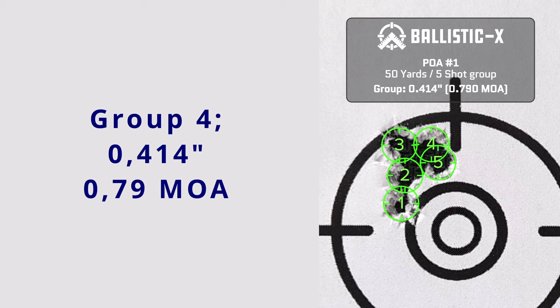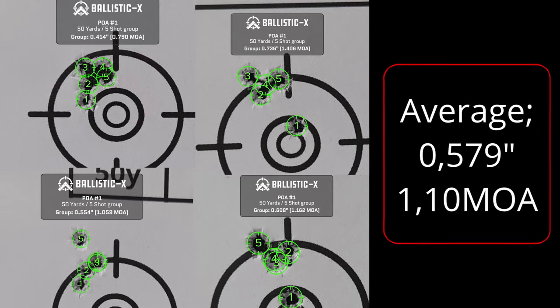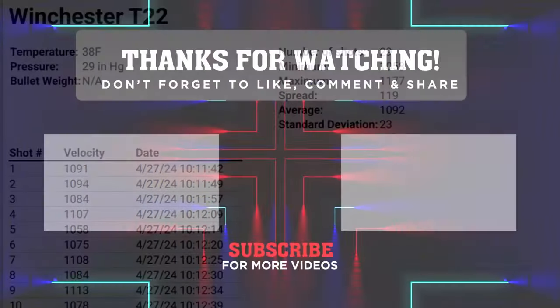The fourth and final group measured 0.414 inches — it's sub-MOA, great. I like this cartridge as much today as I did in my youth. I haven't typically gotten any impressive results from Winchester 22s. The average for all four groups ended up at 0.579 inches, or just slightly above 1-MOA at 1.1. The chronograph picked up 29 out of 30 rounds; the maximum velocity was 1177 feet per second — that is one very hot round — and the minimum was 1058 feet per second. This gives a very high spread of 119 feet per second. The average is 1092 feet per second and the standard deviation is 23. Not too impressive, but the result is pretty good anyway. That's all for today, and I'll see you in the next video.